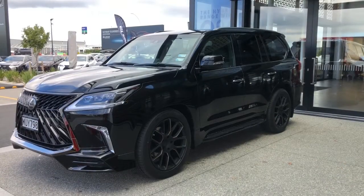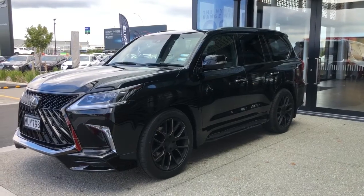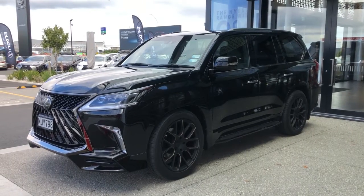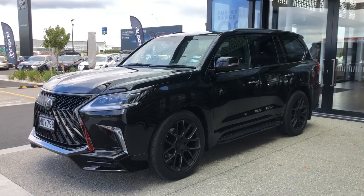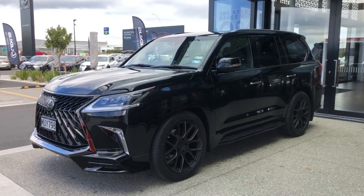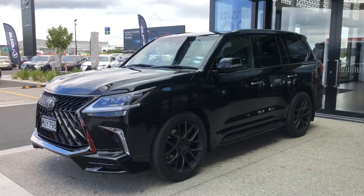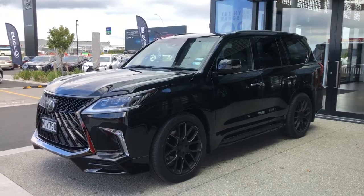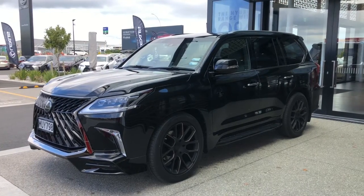The suspension on these is fully adjustable. At the moment she is sitting on the low setting, which happens automatically should you choose to have that auto setting on. So when you switch off the car, the car drops down, letting the passengers out — makes it nice and easy for someone who is vertically challenged like myself. Tall people are alright; short people like myself need that feature on.